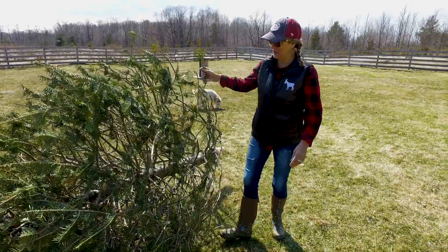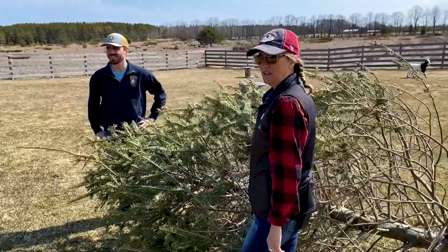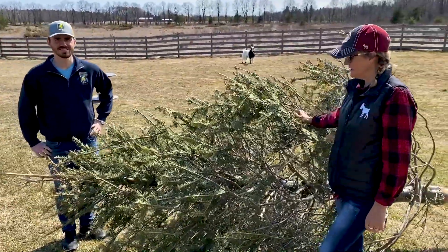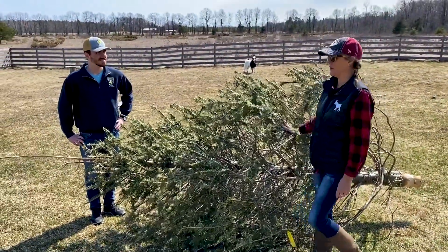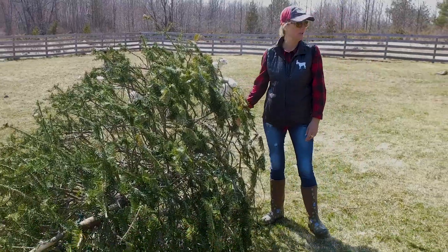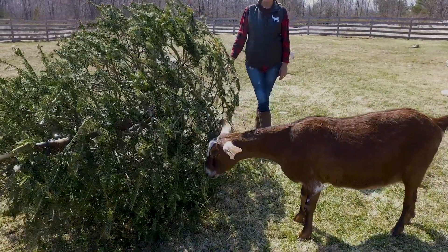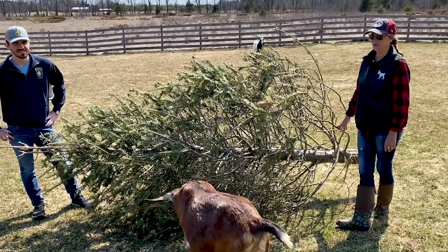This is one of the Christmas trees that we got for our goats from the Coyote Roadhouse. We got about 10 or 12 from the village that they like to eat. This one — they didn't know what to do with it and we asked if we could have it. You can see they cleaned it off pretty good. We have some over there and they're basically just sticks when they're done. So next year we're going to go around and get more.